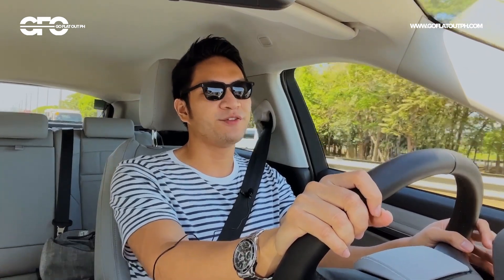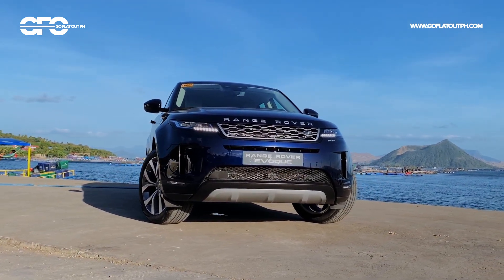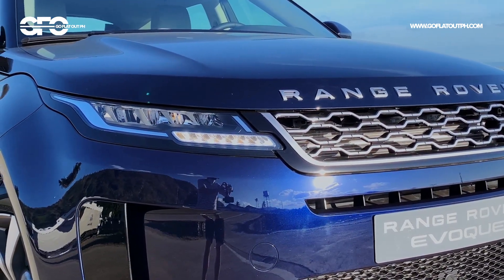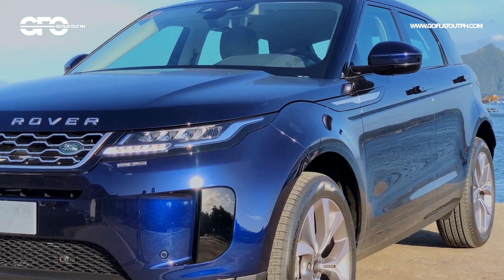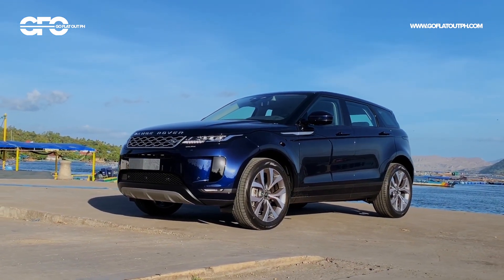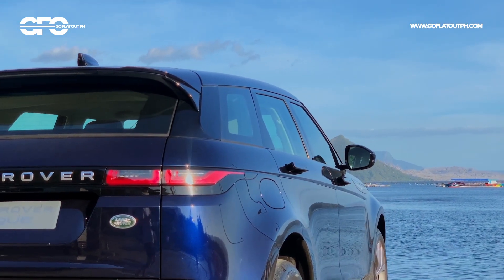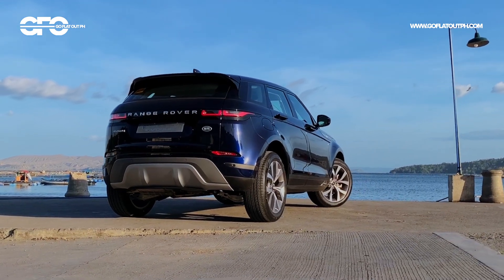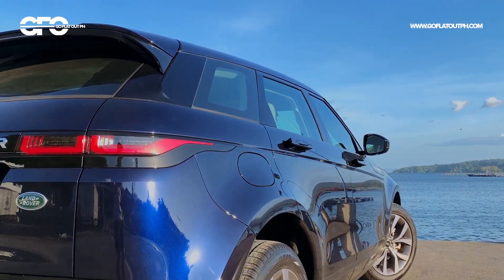I really enjoyed this Range Rover Evoque. But of course, if you're spending this much on a subcompact luxury SUV, you probably want to make a statement — specifically one worth 5.3 million pesos. Did Land Rover's designers do a good job? Styling is always subjective, but I really do like the Range Rover Evoque's looks. Though it's only an evolutionary design upgrade, why would you want to mess with success? The Range Rover Evoque's design has always been award-winning. Land Rover added a few new design touches, such as those pop-out door handles, though being a motorized part, we're a bit worried about their longevity.